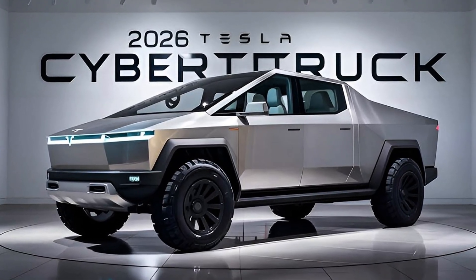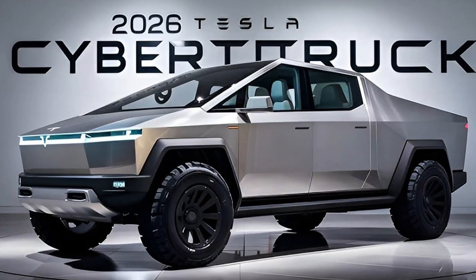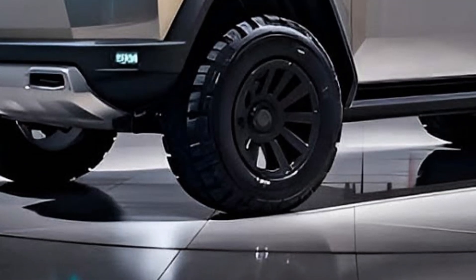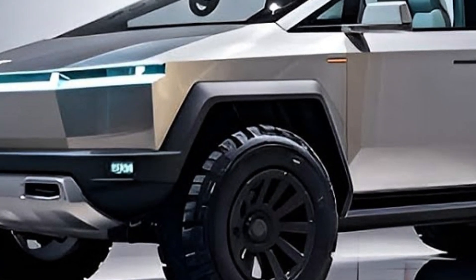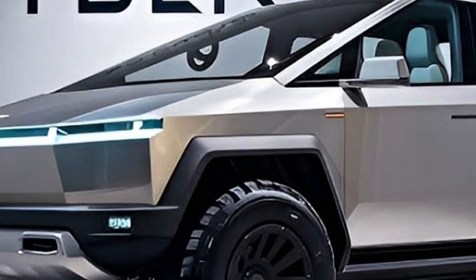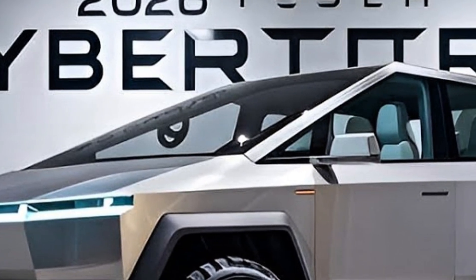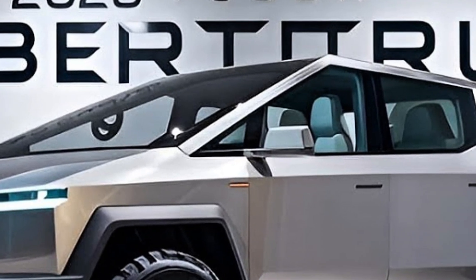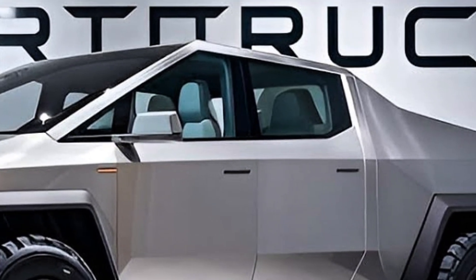Welcome back to the channel everyone. Today we're diving into one of the most talked-about vehicles of the decade — the 2026 Tesla Cybertruck. This isn't just a truck; it's a glimpse into the future of electric adventure, design, and performance. Buckle up, because we're about to explore what makes this futuristic beast a true game changer.